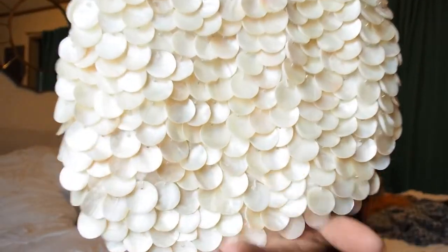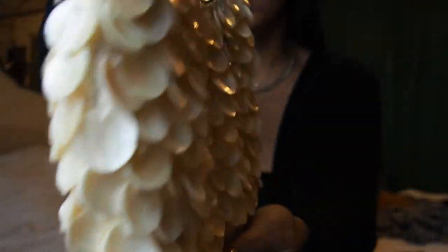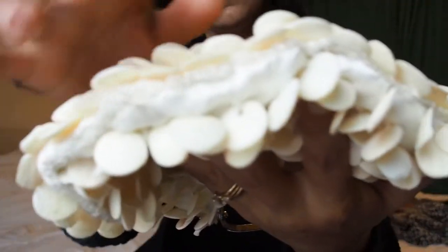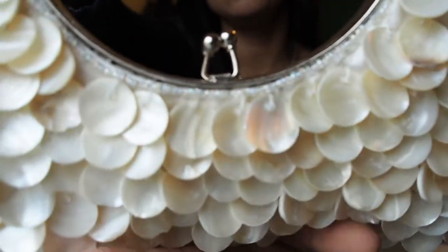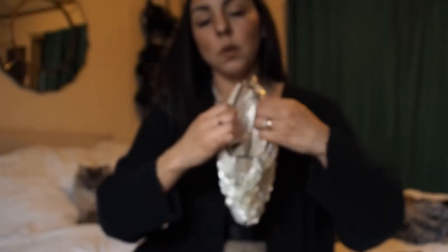The last thing I'm going to show you from my thrift trips is this beaded shell bag — it's just so stunning. It has beautiful beading along the trim, and as you can see around the trim and around the top, it has this really delicate little beading and it's in such pristine condition. My camera actually died right as I was showing you this last item!